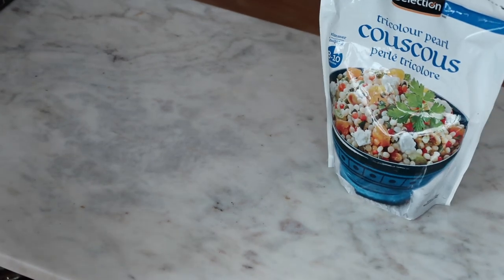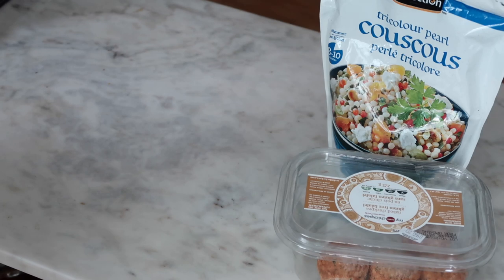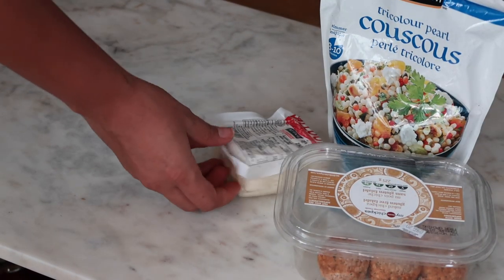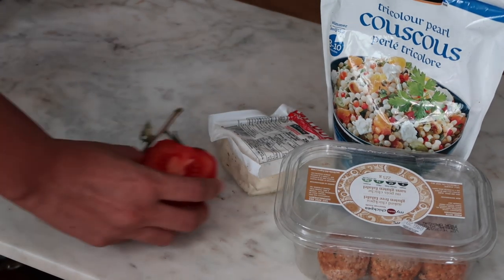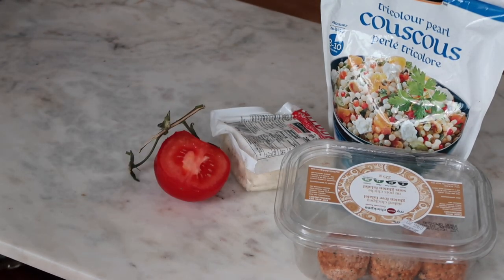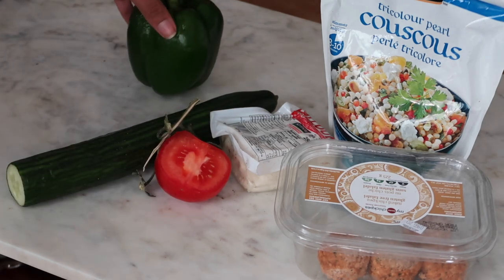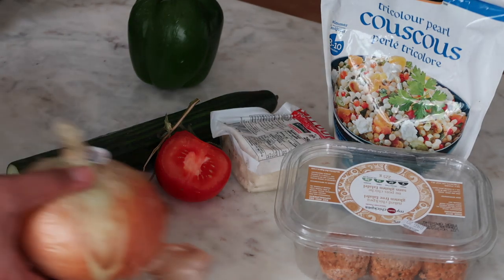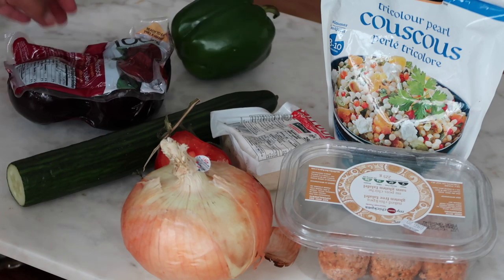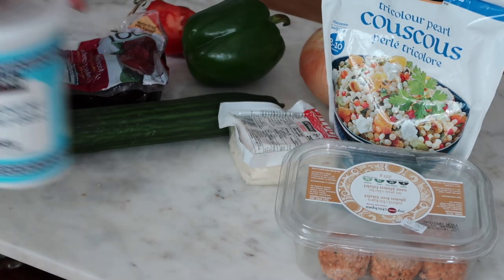Moving on to the second bowl. I'm using tricolored pearl couscous — it's essentially couscous but a little bit bigger and kind of spherical in shape. Then I've got falafel that I got from Sobeys; it was fresh but I put it in the freezer because I didn't want it to go bad. I'm using halloumi, which is my new obsession — feta would be a great fit here too. Then I have tomatoes, cucumbers, peppers, sweet onion, and these kind of pre-cooked beets. And I'm making my own sauce.